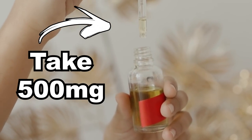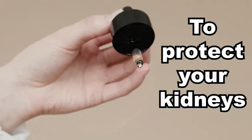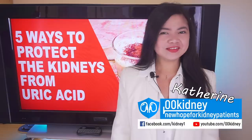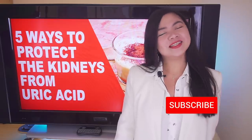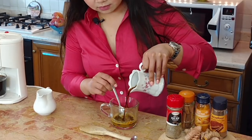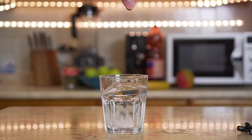Take 500 milligrams once a day to lower uric acid levels fast and to protect your kidneys! Katherine from 00kidney here, welcome to our journey together to a better kidney health. What I have for you today is the top 5 of the fastest ways to get rid of excess uric acid in the body.